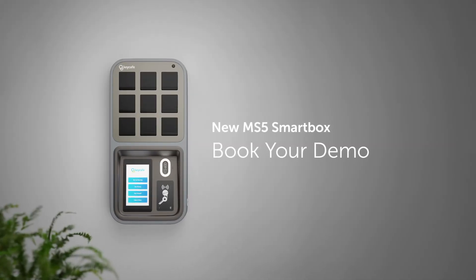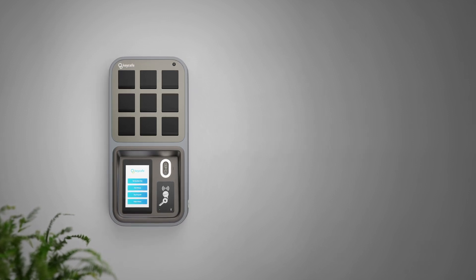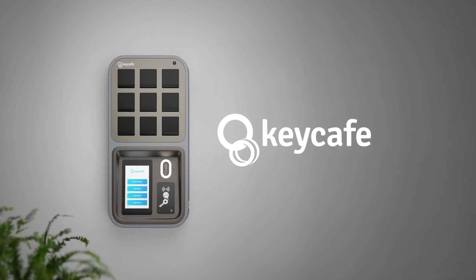Key Cafe not only enhances guest satisfaction, but also positions your property as modern, secure, and flexible.